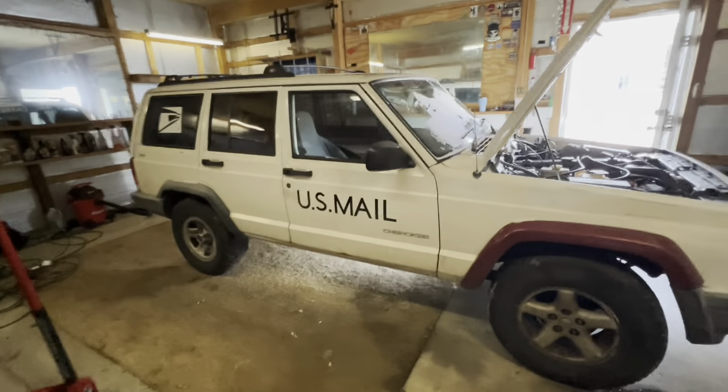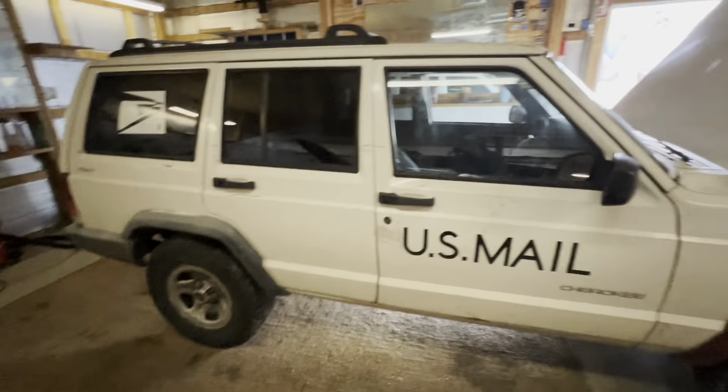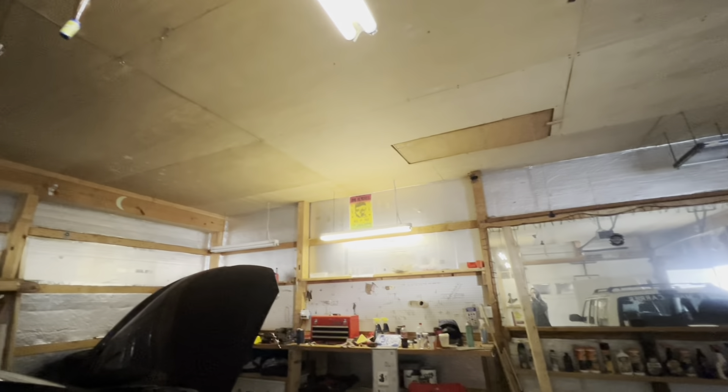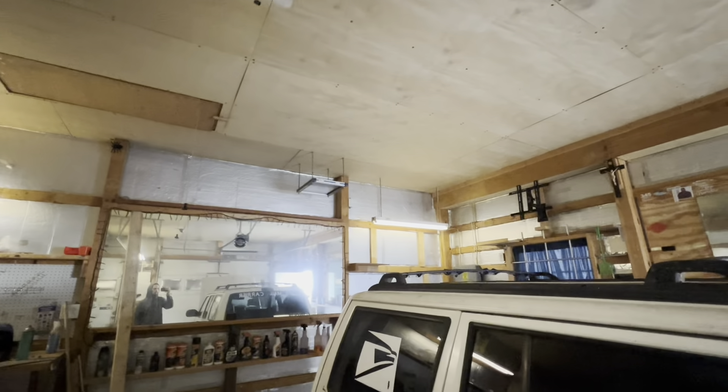So I pulled the Jeep in the garage. She ain't the prettiest, she ain't the nicest, but it was $1,000 and here she is. It is the next day after picking it up. I literally just pulled it in — it sat outside, it snowed last night. It's cold — so cold that these shop lights aren't working. That one's flickering, these ones aren't that bright. So I got the door open, we're just gonna have to deal with it.